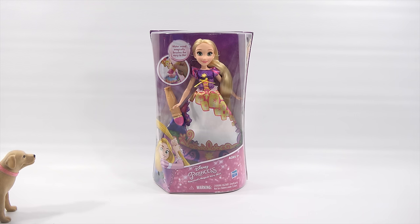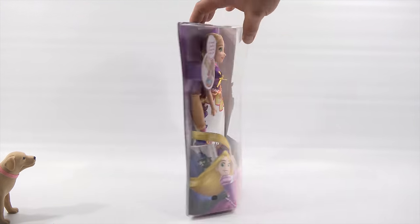This is the water wand — it magically changes her dress. This is Rapunzel's Magical Story Skirt. I'm going to have to bring some water in. Ages three plus — don't take her into the bath.